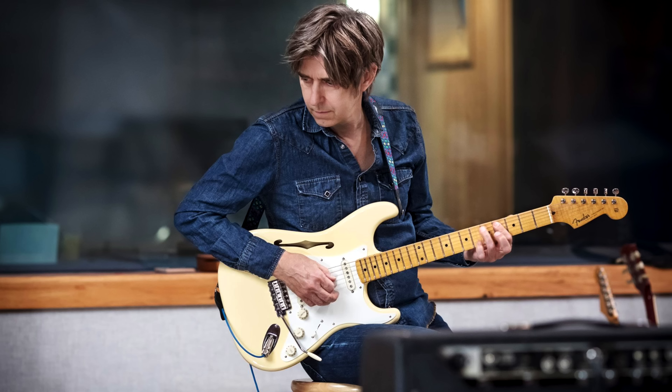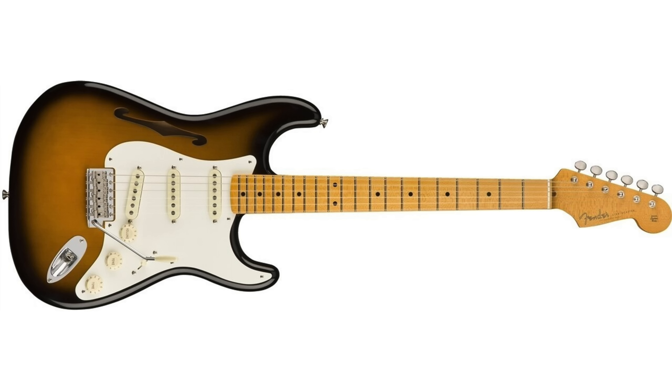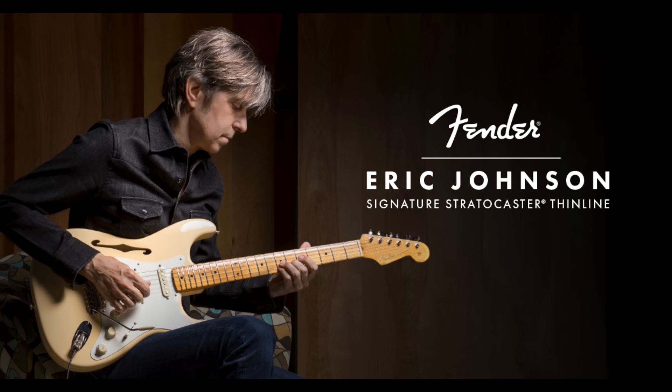2014 saw Fender releasing a Thinline EJ signature Strat. Eric said this was his attempt to stir together some of what he loves in a 335 with all the things he loves about a Strat. They released the guitar in vintage white, red, and two-tone burst. These are built to the same specs as the '57-spec signature guitar, with the exception of the semi-hollow body with a coarse-on maple neck. A member of 5-Watt World owns one and said he can hear the difference, that the guitar is wonderfully light, weighing less than seven pounds.